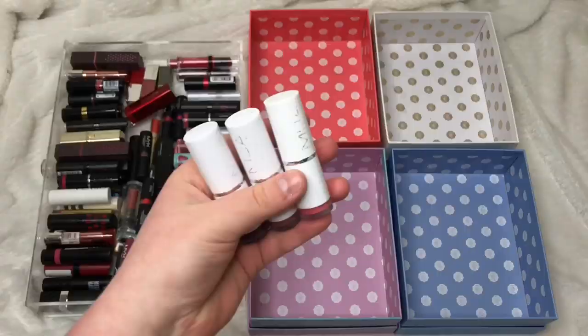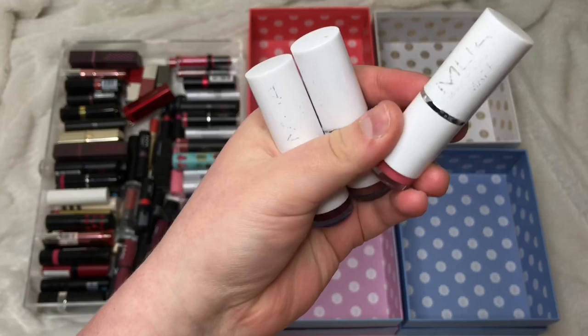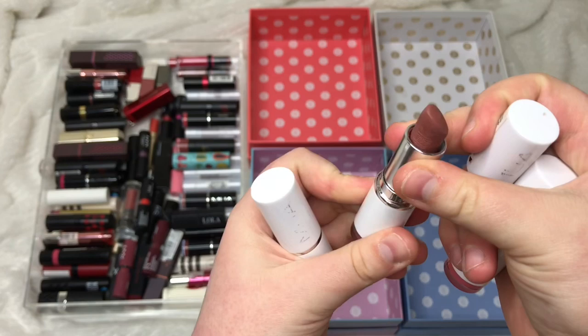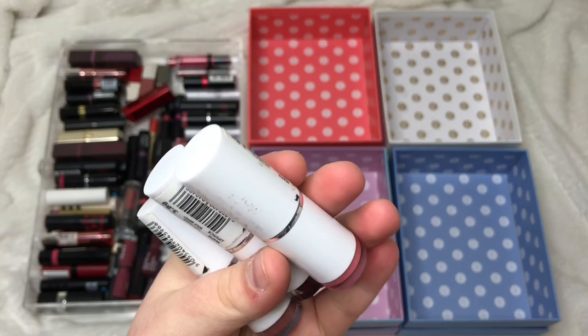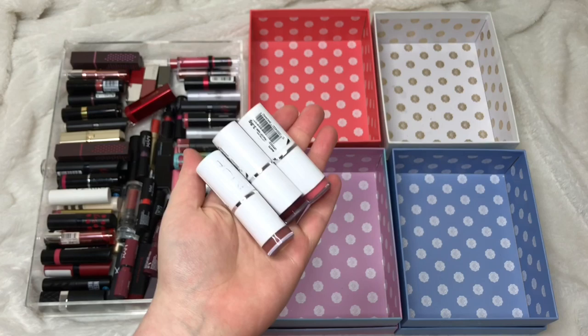First of all, I'm going to get rid of these three lipsticks because I really don't like this formula. These are the MUA matte lipsticks and I have three colours: Peachy Keen, Fawn Fancy, and Wild Berry. I just really don't like these — the formula is so drying and the pigmentation is rubbish. They're only a pound each but they're not even worth a pound and not worth giving away, so I'm putting these straight in the bin.